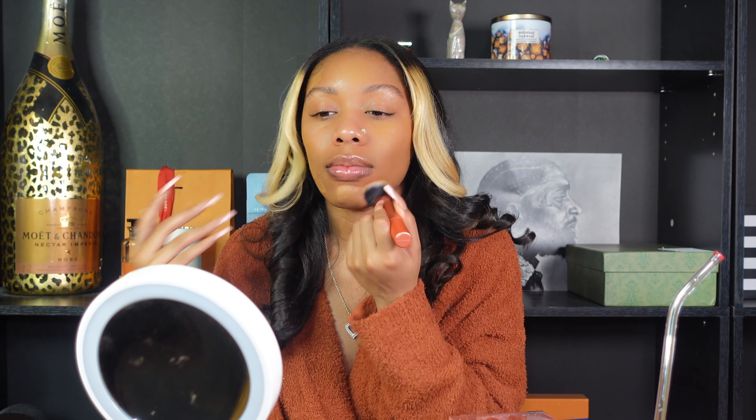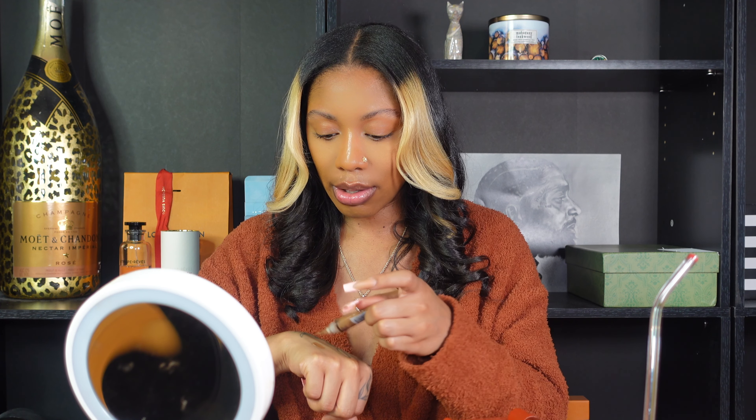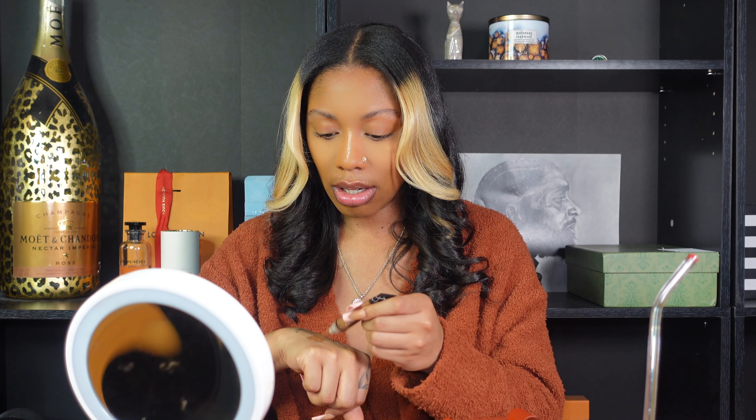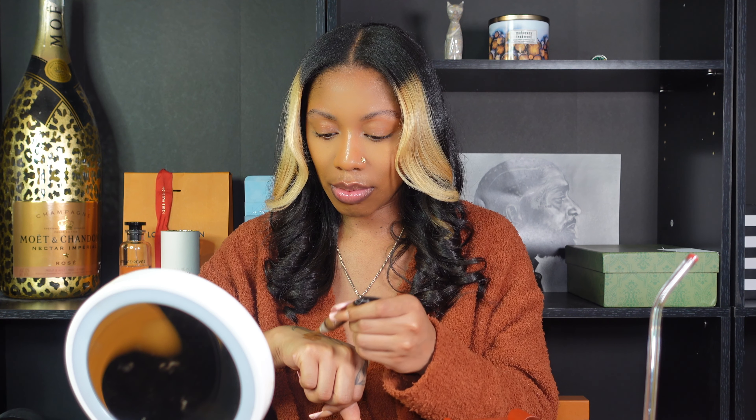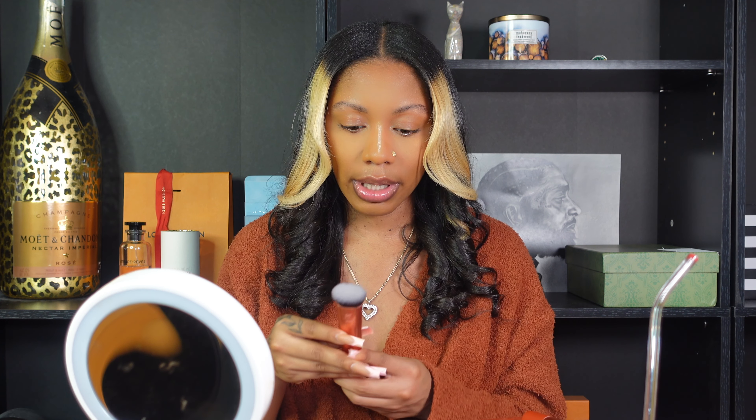I've never used liquid blush before, so I want to make sure I use it right. Now I'm going in with the Beautiful Bronze for my contour, and I'm just putting it on my hands instead of applying it directly to my face. I'm going to use the 258 brush — this is a flat contour brush.